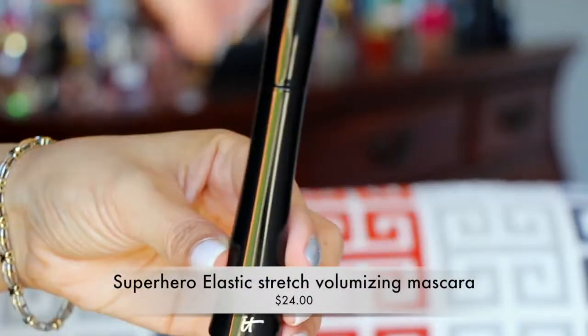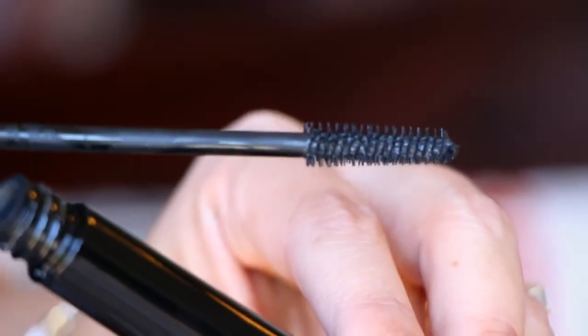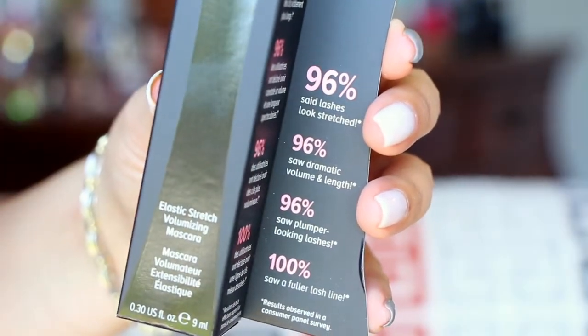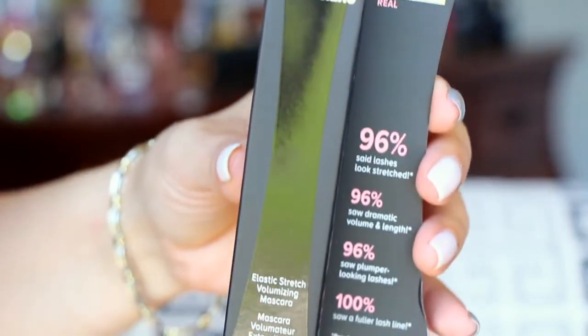Next is the It Cosmetics Superhero Mascara. I've tried this before and from what I can remember I was not highly impressed. But looking at the wand — this is a massive mascara wand. I guess I had a sample size before. This is actually not the one I was thinking of. This is the Elastic Stretch Volumizing Mascara. It says 96% said lashes look stretched, 96% saw dramatic volume and length, 96% saw plumper looking lashes, and 100% saw a fuller lash line. If that's the case then I'm all about it — we will see.